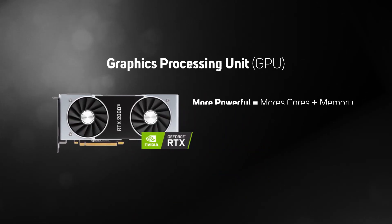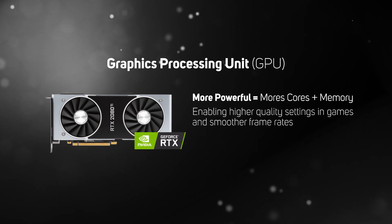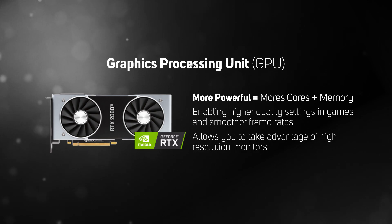The more powerful a GPU, the more cores and memory it'll have, enabling your PC to run games at higher quality settings at a smooth frame rate and allowing you to take advantage of super sharp high-resolution monitors, making everything look better.